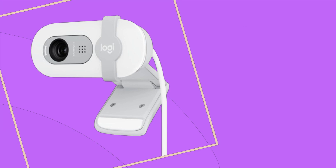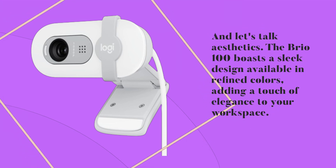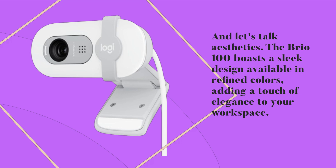And let's talk aesthetics. The Brio 100 boasts a sleek design available in refined colors, adding a touch of elegance to your workspace.